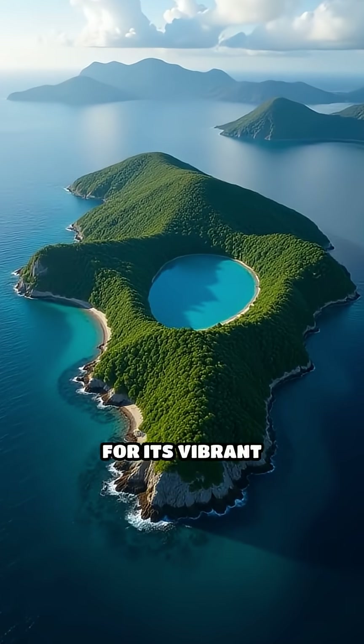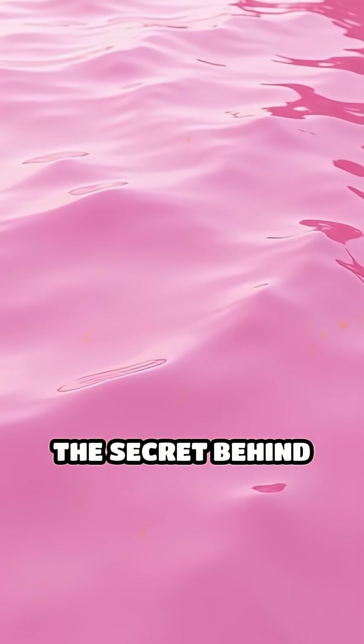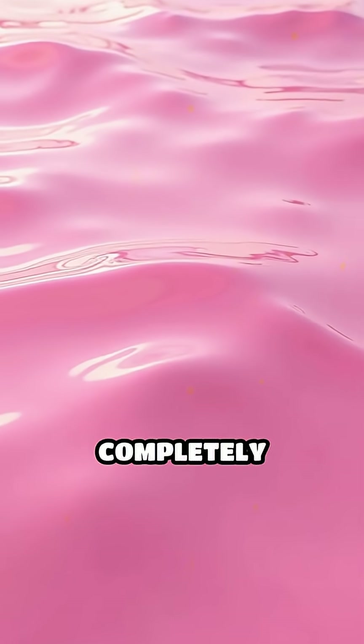Lake Hillier is famous worldwide for its vibrant pink color that remains bright all year round. The secret behind this bubblegum hue isn't a trick of the light or a camera filter — it's completely natural.